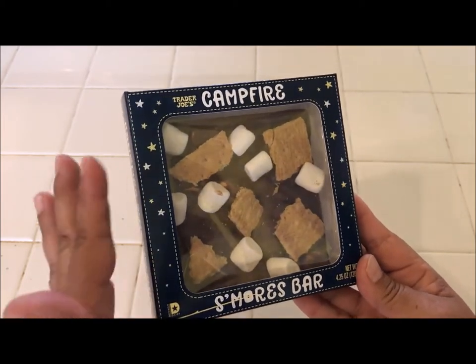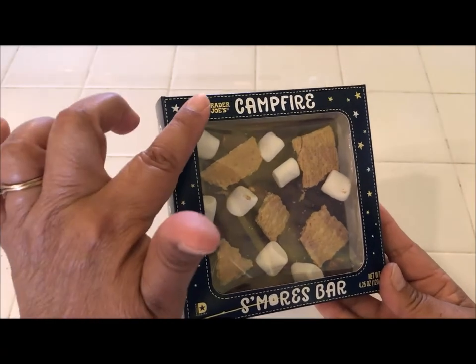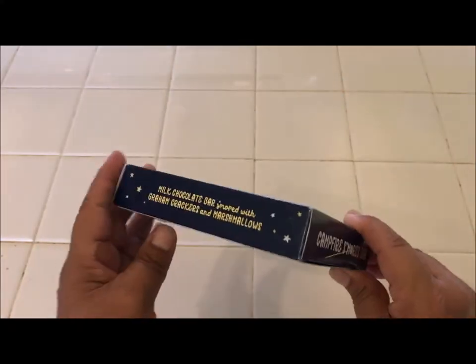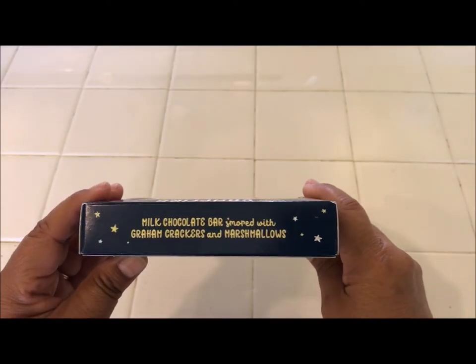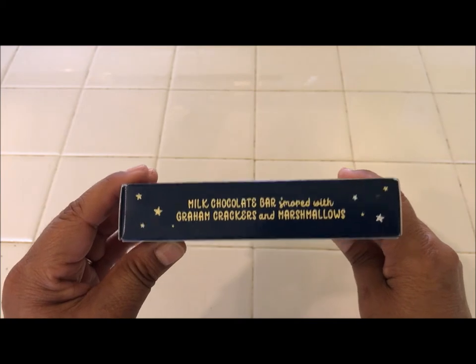Let me go ahead and show this to you. It's a chocolate bar and it's got graham crackers and marshmallows, and it's made for Trader Joe's Market. Right here it says on the end flap: milk chocolate bar s'mored with graham crackers and marshmallows.